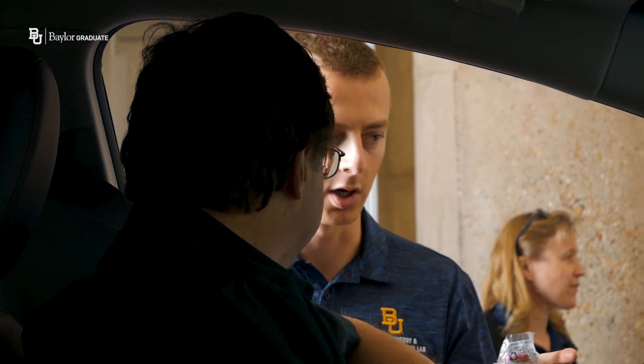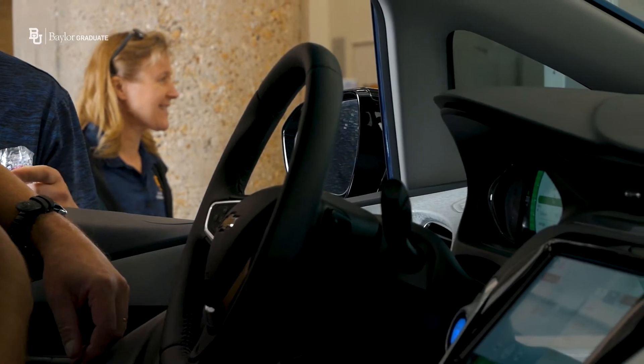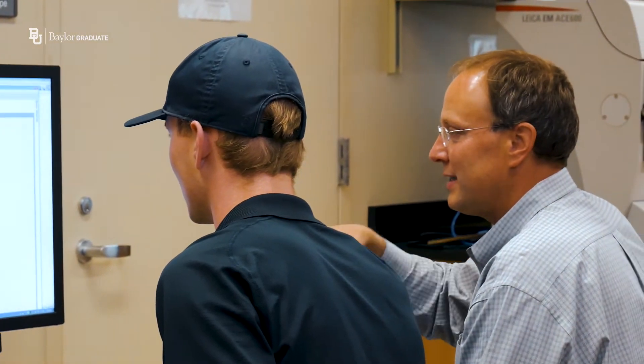The infrastructure that has been provided really enables a tremendous amount of different types of research. As a Baylor graduate student, not only do you have access to world-class facilities but you also have access to world-class faculty.